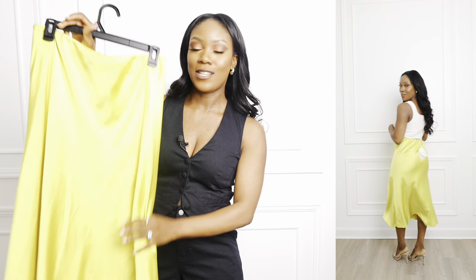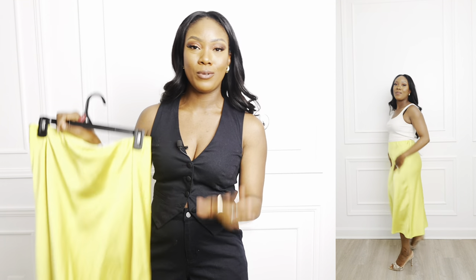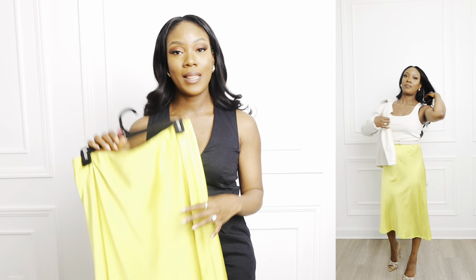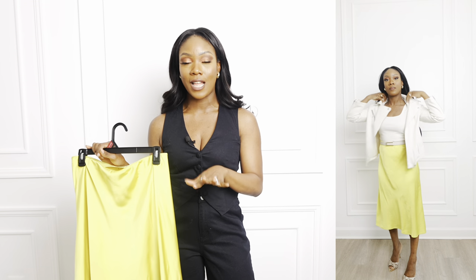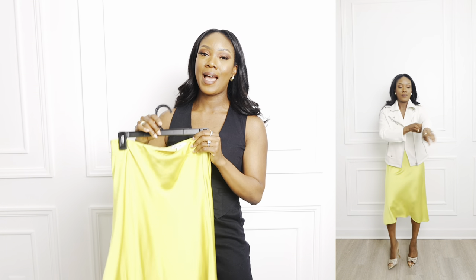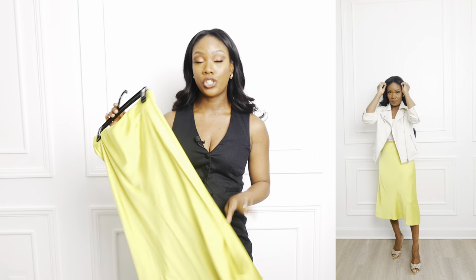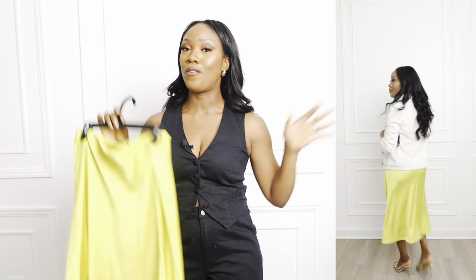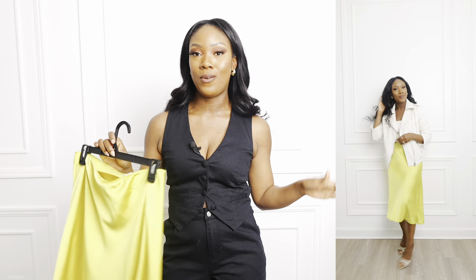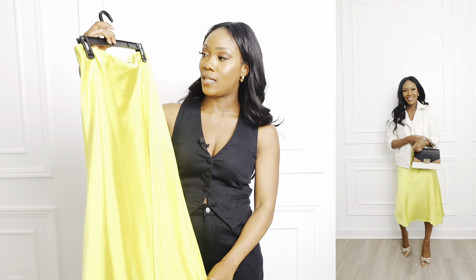I picked up this satin skirt in a size small. I went into Walmart to get groceries and saw this bright yellow and it really spoke to me. I'm such a neutral girl but I love a good pop of color. This skirt is really versatile — you can wear it to church, dinner, brunch; dress it up or down. It's a great wardrobe staple that I'd wear spring, summer, winter, and fall.